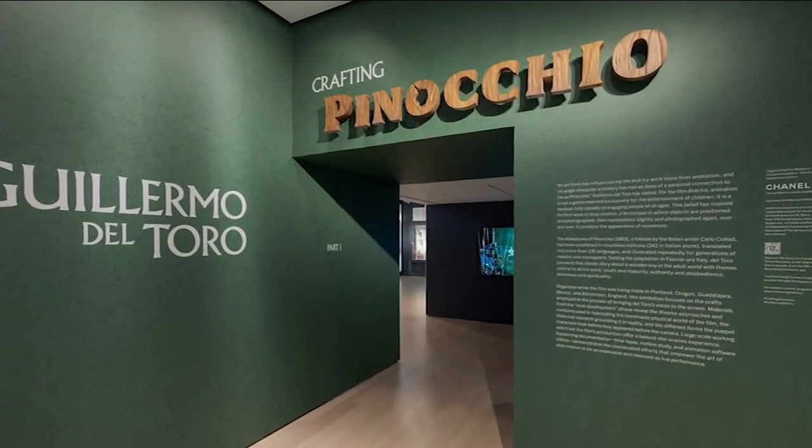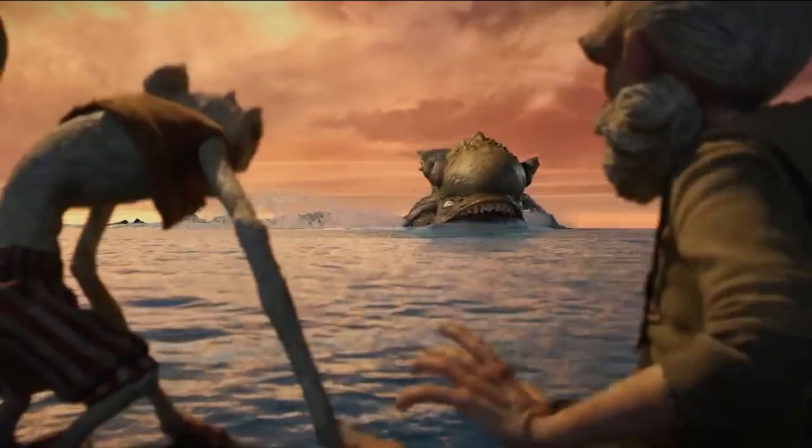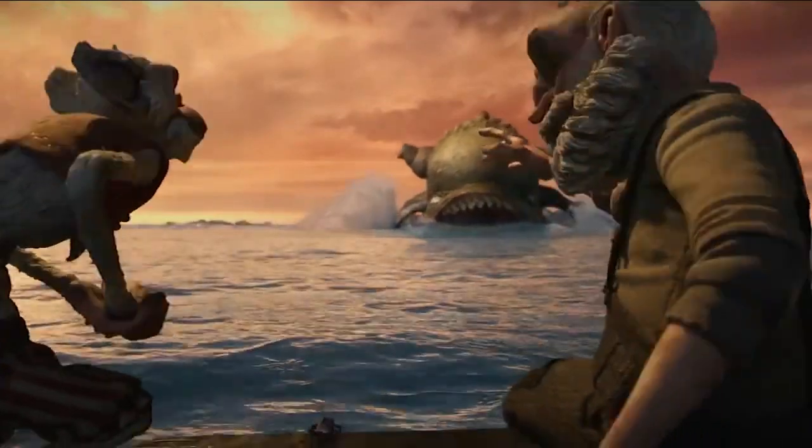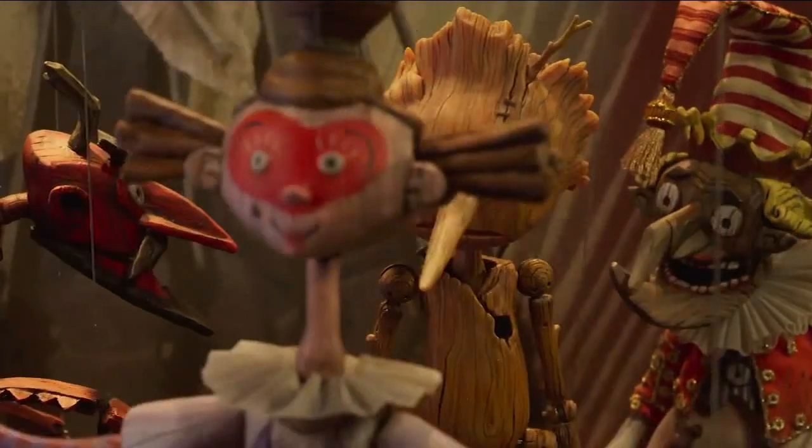I was in my teens when I started making molds. A visit to an exhibit at MoMA is a return to his roots for Guillermo del Toro, who got his start in this craft. We wanted to create a movie about a puppet executed by using puppets to tell the tale.